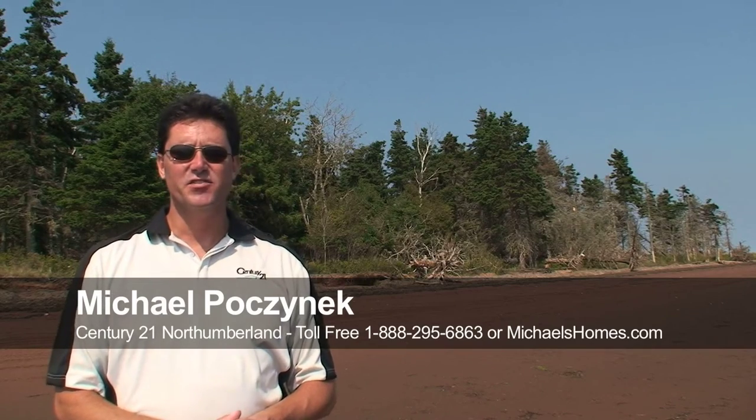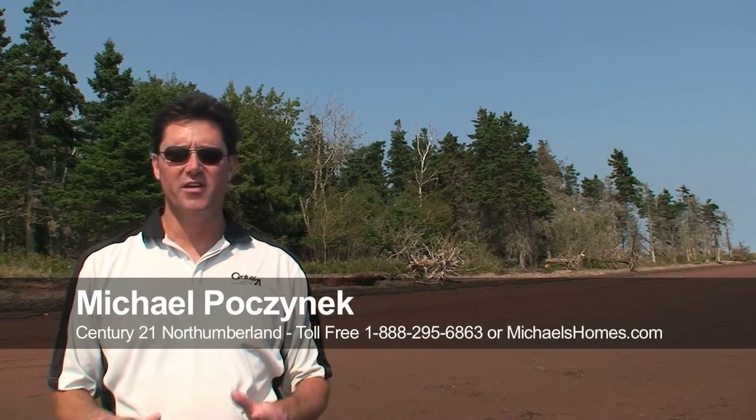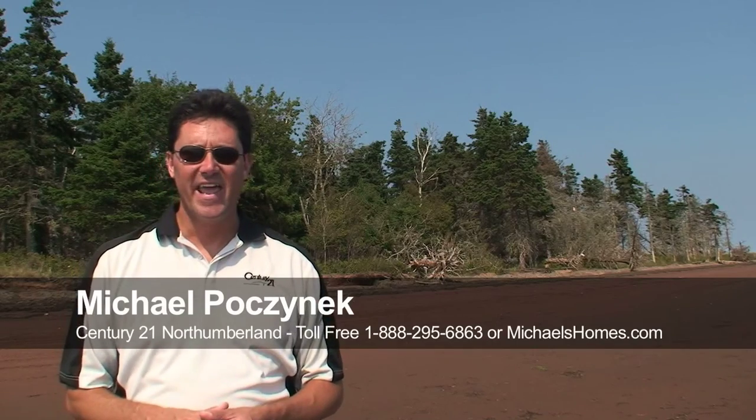Hi there, Michael Posnick here, Century 21 Northumberland. Today I'm doing a little bit of a tutorial video because this is the question I get quite often about people looking for waterfront and water view property here in Prince Edward Island, Canada.